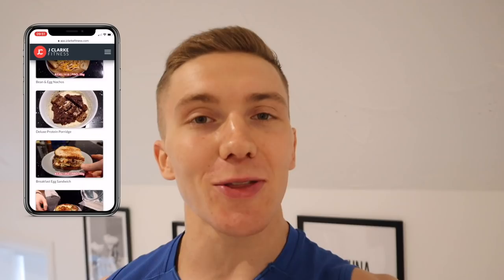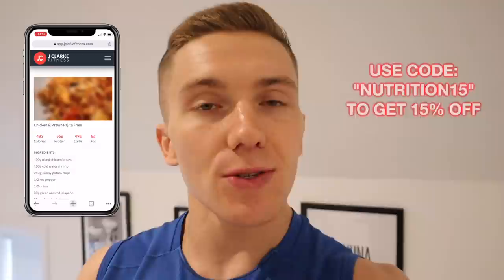If you watch my videos semi-regularly, you've probably heard me talk about the Jay Clark Fitness Nutrition Hub. You get access to hundreds of my recipes for breakfast, lunch, dinner, snacks, and desserts. Right now if you use the code NUTRITION15 at checkout you'll get 15% off. I'll leave the link in the comment section below — if you're a fan of my recipes, this is an absolute game changer.